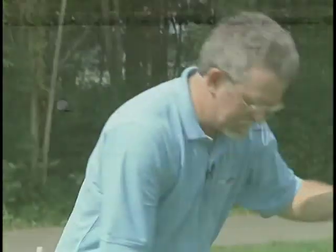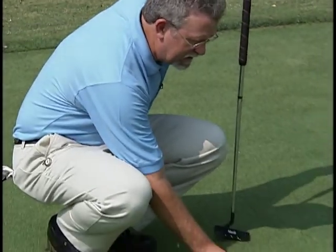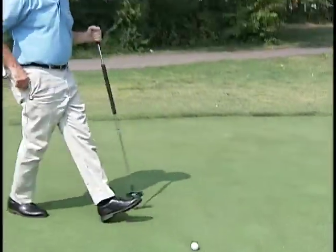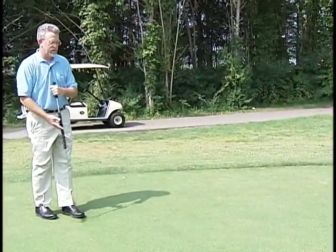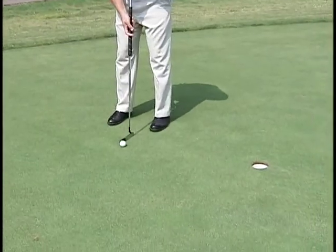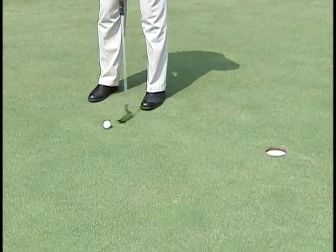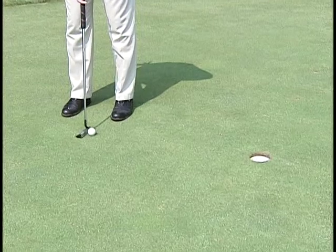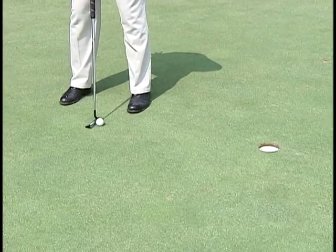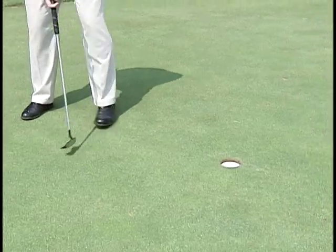Not quite high enough, but I got it down there in that three-foot circle. The percentage of shots that you make when you get them in that three-foot circle, whether chipping or putting, is real important. When you putt these kinds of putts, you want to make sure you keep your head real still. Another par.